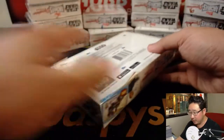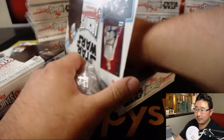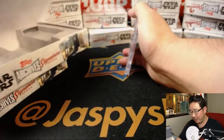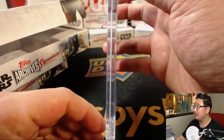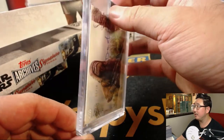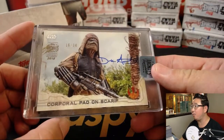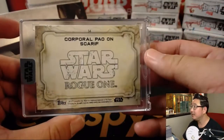And the next one for Curtis. Maybe an old school one too — maybe a card from the early 80s. We have... we've got Corporal Powell on Scarif. Nice, I remember this guy. 16 out of 34. I like Rogue One a lot. Rogue One was really solid.